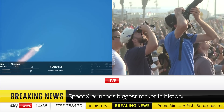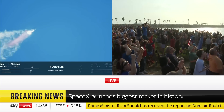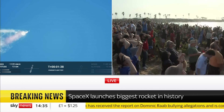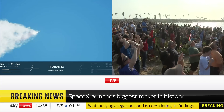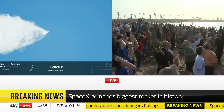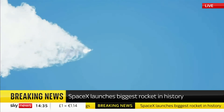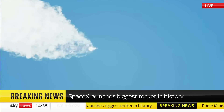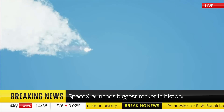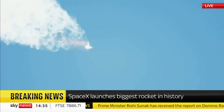Continuing to watch the first stage as we head downrange. A hundred seconds into flight. Our next major activity is going to be shutdown of the first stage. Houston Tracking Station now acquiring the vehicle. With shutdown,